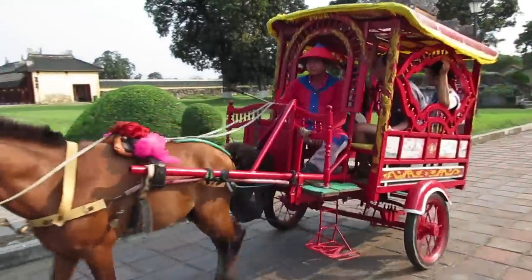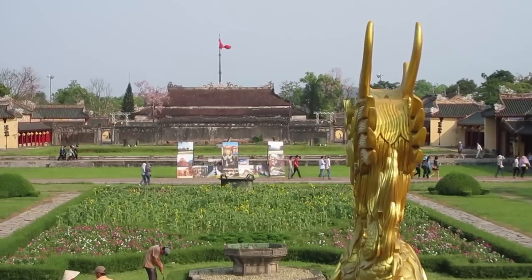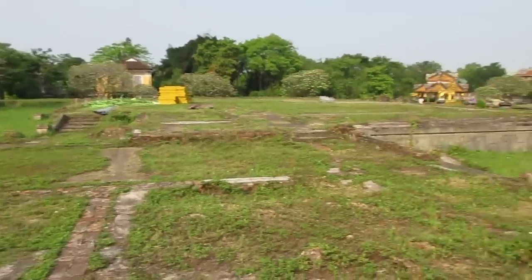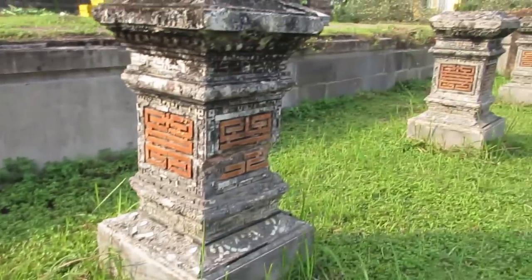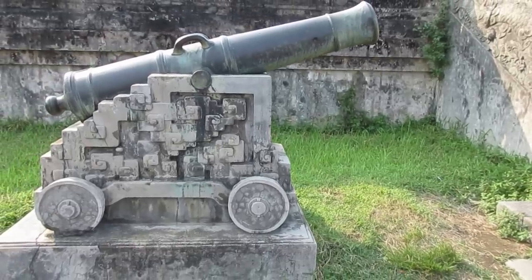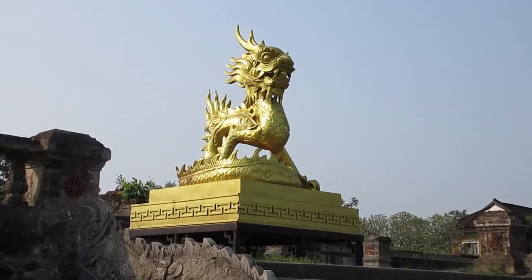To add more complexity to where we currently are: within the Imperial City, which is in the Imperial Citadel, is the Forbidden Purple City. The Forbidden Purple City is the exclusive place where the emperor and his family resided. But a lot of the buildings here were destroyed during the wars. Behind me is where the main palace was for the emperor, and the only thing that stands right now is the symbol of the Nguyen Dynasty — the dragon.